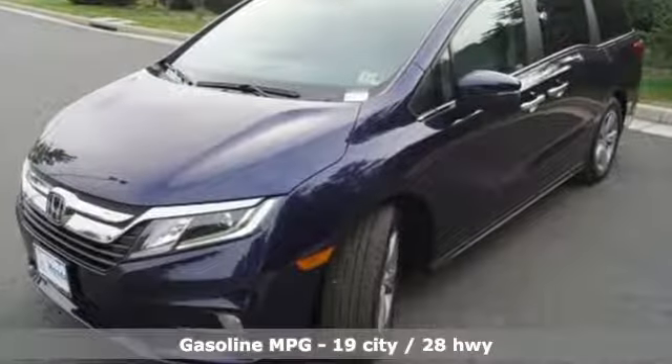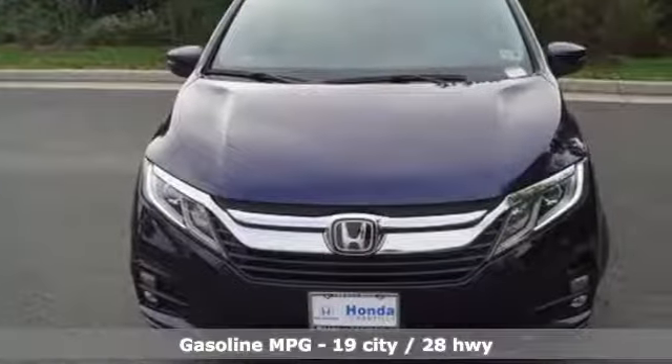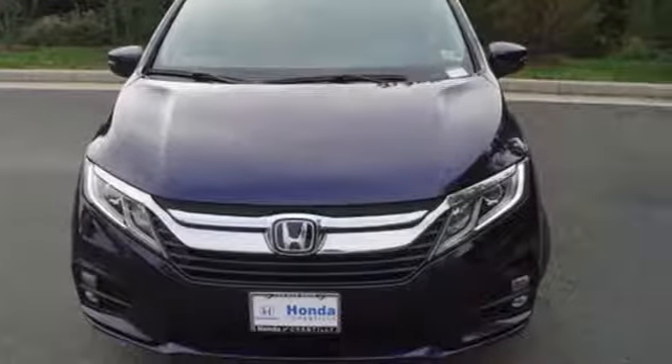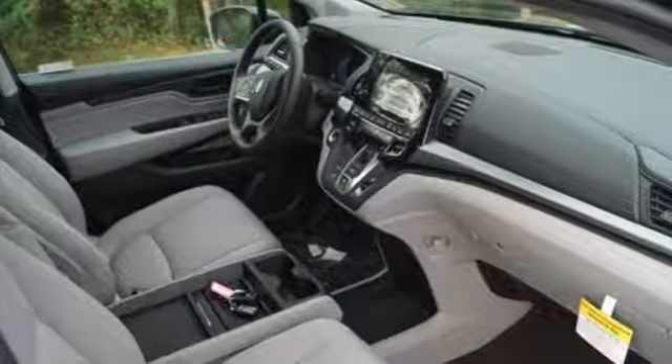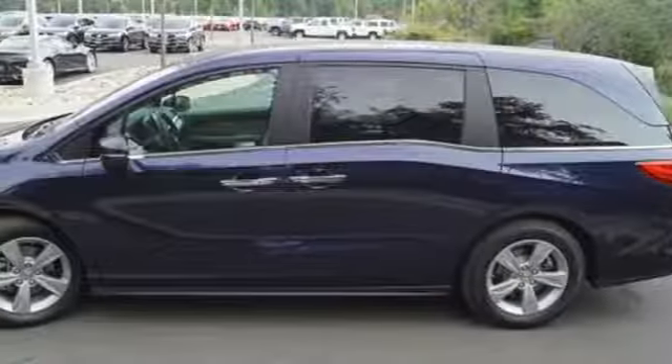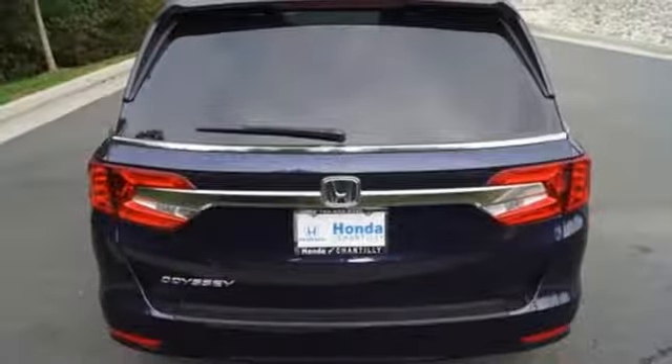It's well equipped with the features you need: streaming audio, power heated mirrors, dual zone climate control, doors and push button start proximity key, front heated bucket seats, automatic transmission, active grille shutters, gas pressurized shocks, and V6 engine.